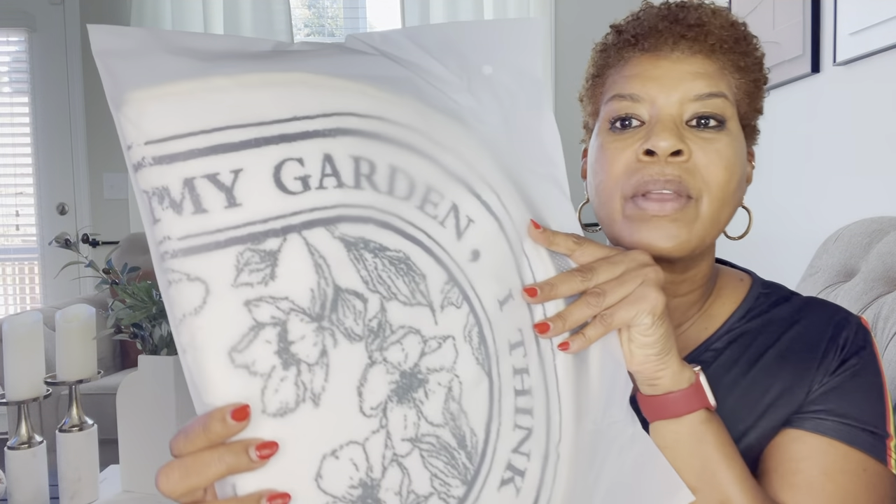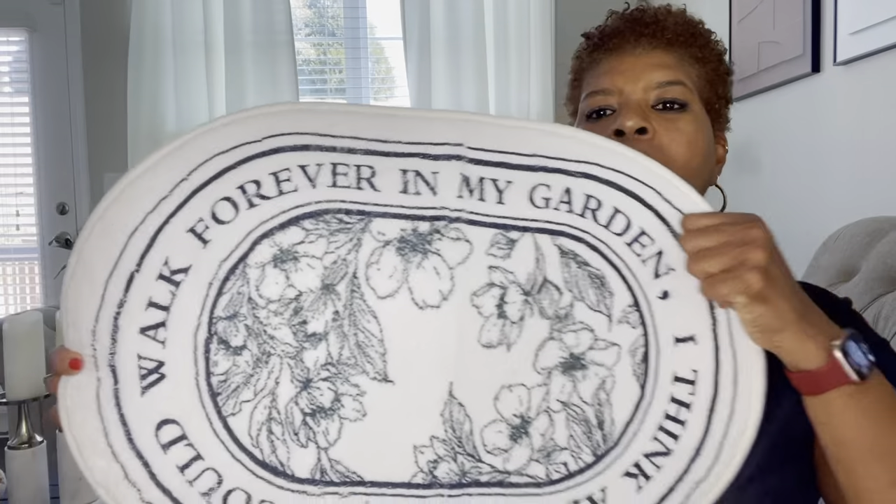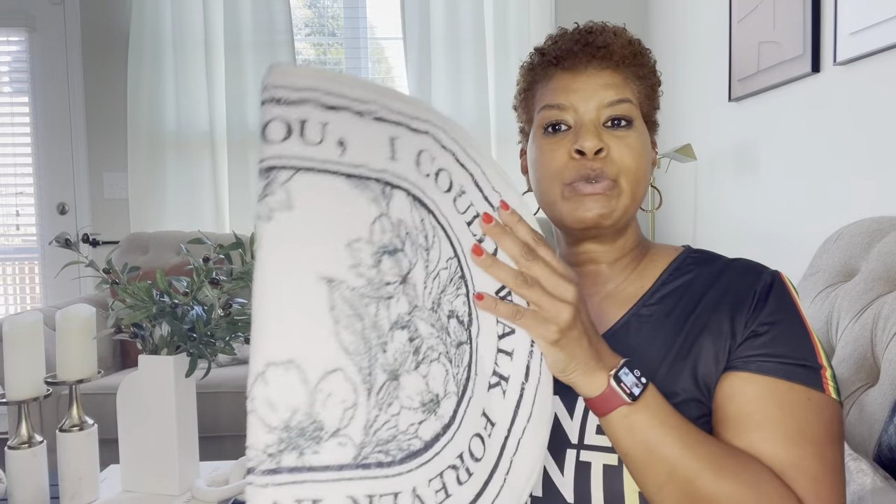Now I mentioned that I am in the process of getting my garden together. This one — I can already see it says something about garden. It's a little rug or mat, and it says 'I could walk forever in my garden' — a cute little mat like that. I'll definitely use this out in my garden. Sometimes I have to get out there and get on my knees, so I may use this as the mat I use for that, though it's white so I don't want it to get dirty being out there as a rug.